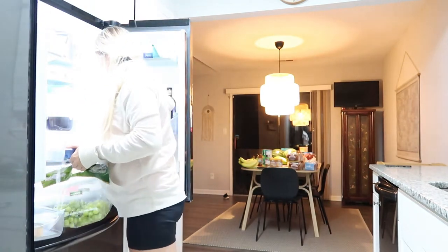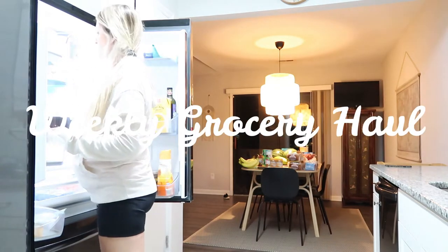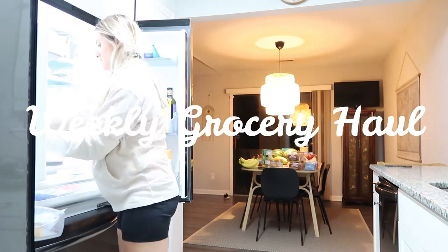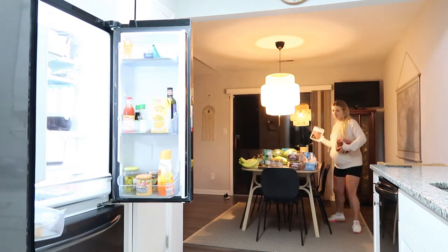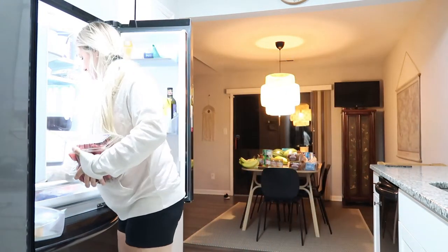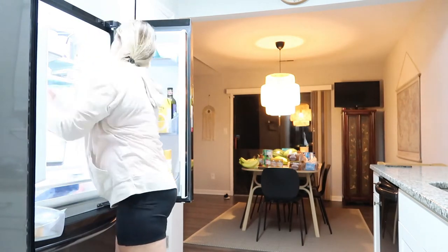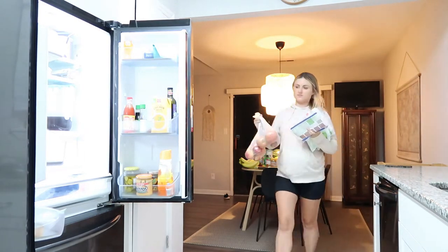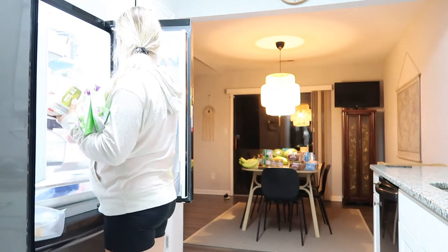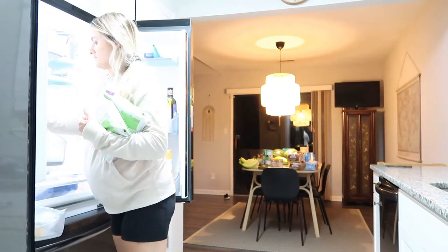Hi everyone, welcome back to my channel! Welcome to today's grocery haul video. Today I'm showing you what I get here at Harris Teeter for about a hundred dollars. This is my typical grocery haul that I do about once a week, because we get HelloFresh delivered every single week, so this is just stuff that I get on the side that doesn't come with our HelloFresh.